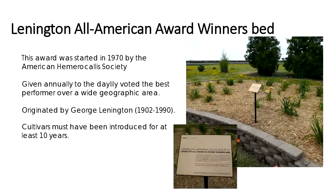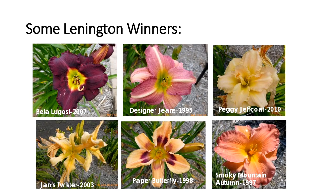One of our newest gardens with the daylilies is the Lennington All-American Award Winners Bed. This award was started in 1870 by the American Hemerocallis Society and is given annually to a daylily voted the best performer over a wide geographic area. It's named for George Lennington, a member of the AHS and a daylily breeder. Cultivars must have been introduced for at least 10 years before being eligible. A few examples: Bela Lugosi (2007), Designer Jeans (1995), Peggy Stebolt (2010), Jan's Twister with unique twisted petals (2023), Paper Butterfly, and Smoky Mountain Autumn (1997). We have most of the 40-some winners, and they are labeled.